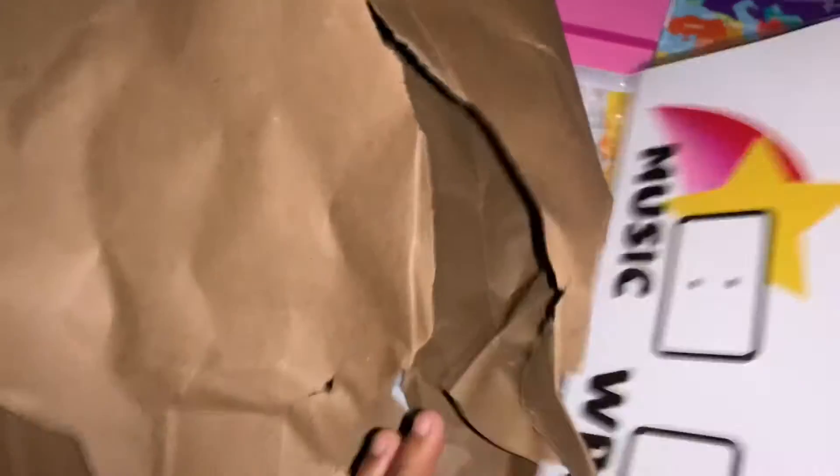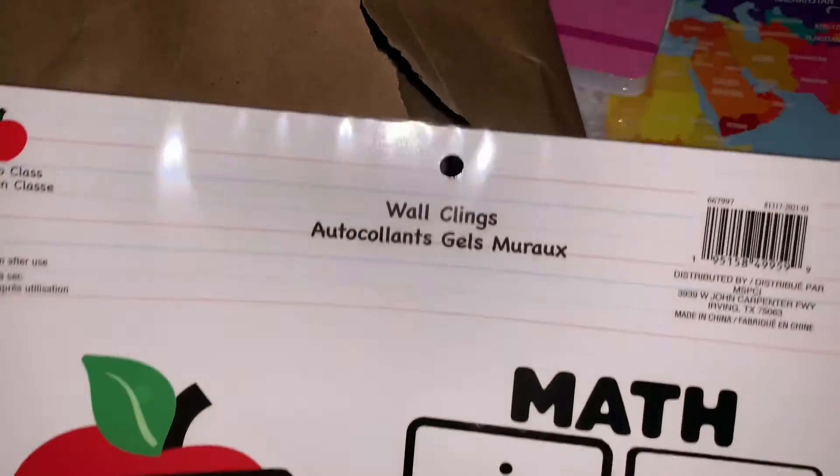And here is the last item that's in the grab bag — wall claims.